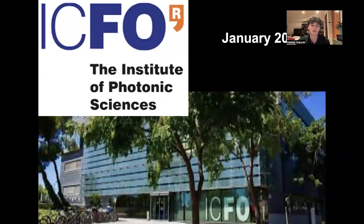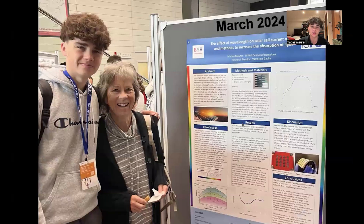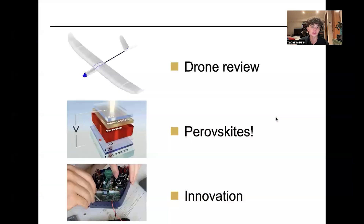Around this area, there was also another institute called the Institute of Photonic Sciences, where I was able to present a project about solar cells and the effective wavelength on their current output. These two things are what brought together this project, combining the drone interest with perovskites, which are a specific type of solar cell.